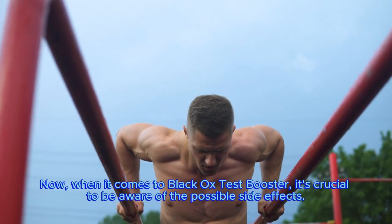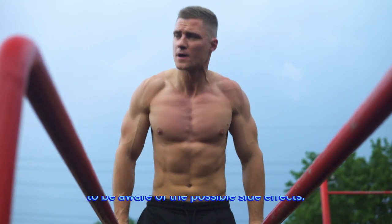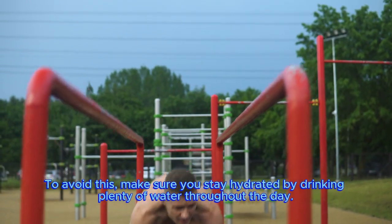Now, when it comes to Black Ox test booster, it's crucial to be aware of the possible side effects. One potential consequence is dehydration. To avoid this, make sure you stay hydrated by drinking plenty of water throughout the day.